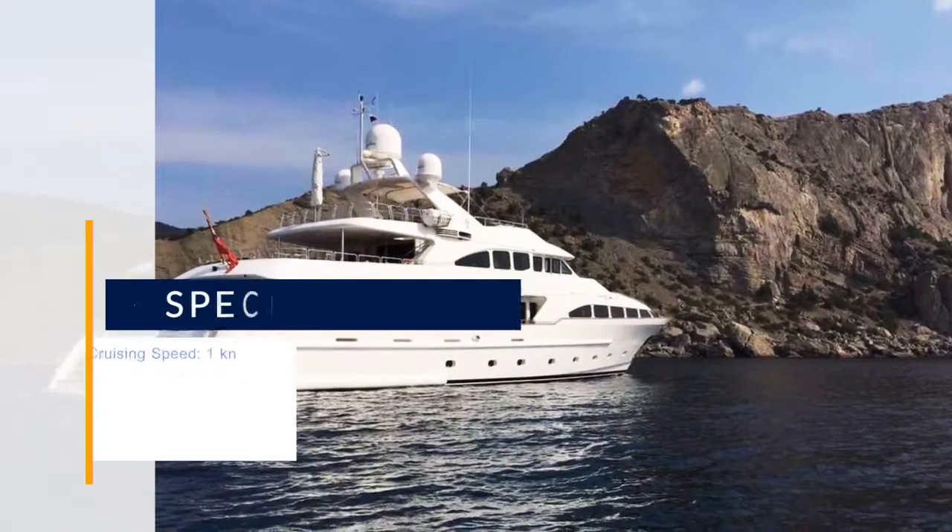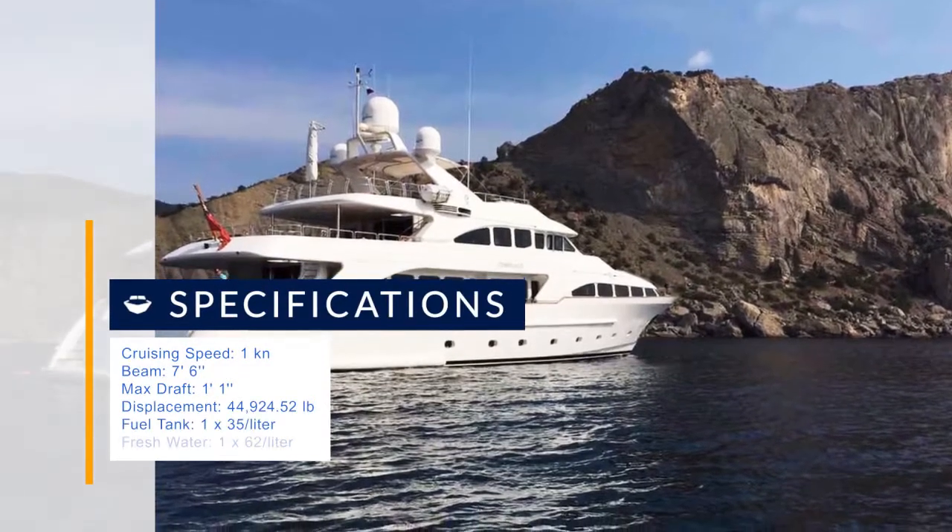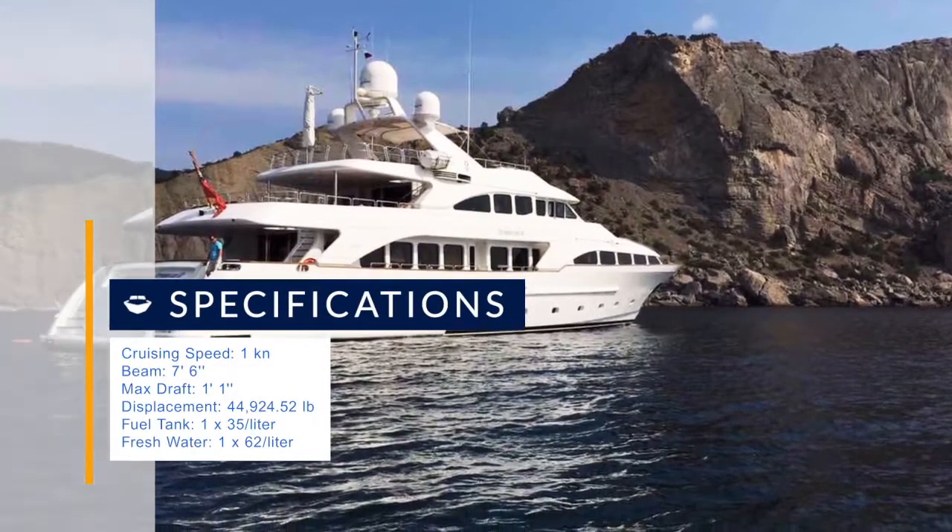Totally refitted in 2011 — carpeting was changed all over the yacht, upholstery almost everywhere, and a lot of furniture. Now she looks great.